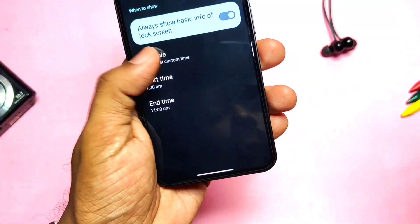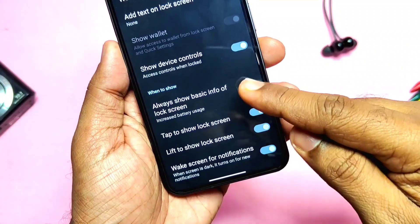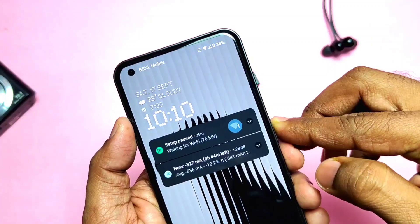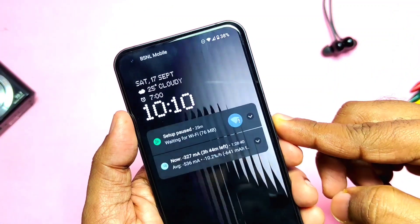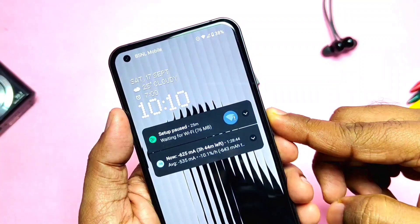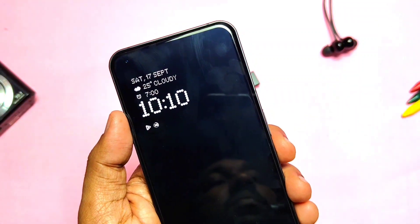Now let's check the improvements and fixes in the new OTA. First, they tried to improve battery consumption while using the AOD and in other cases. I was personally facing heavy battery drain on Nothing OS 1.1.3, so I will definitely check the battery life of this new update in a separate video.